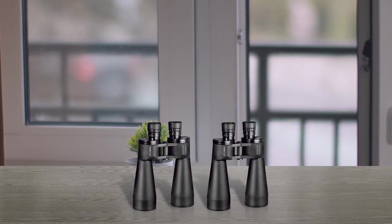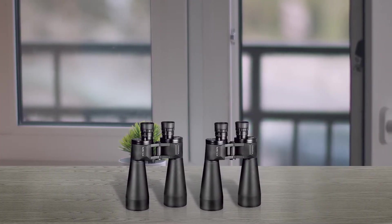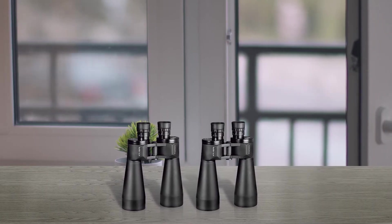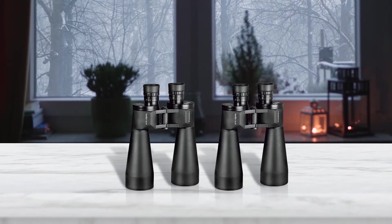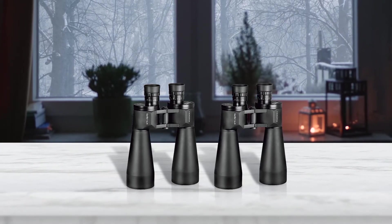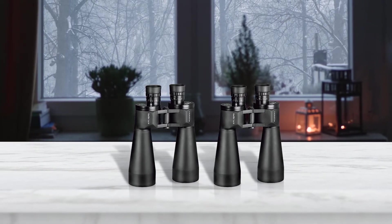The binoculars come equipped with BAK4 prisms and the lens comes with full multi-coating for excellent water resistance. These astronomy binoculars are designed to enhance the overall viewing position with 15x magnification, and you can zoom in on your target with great comfort.